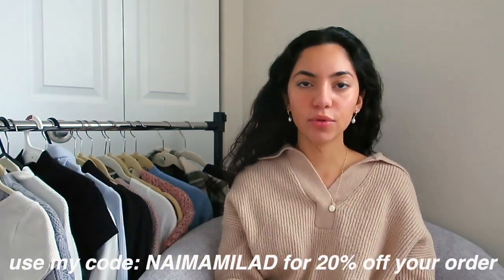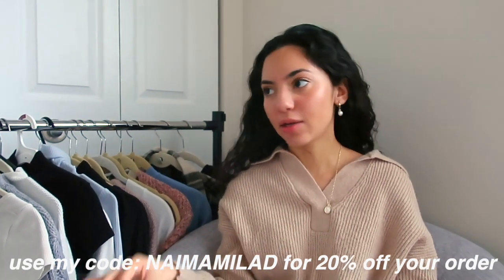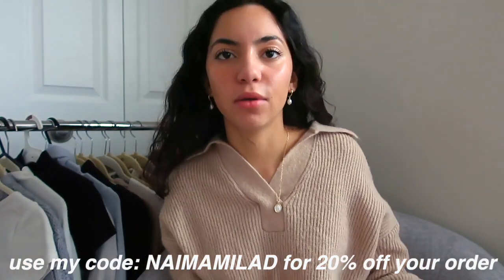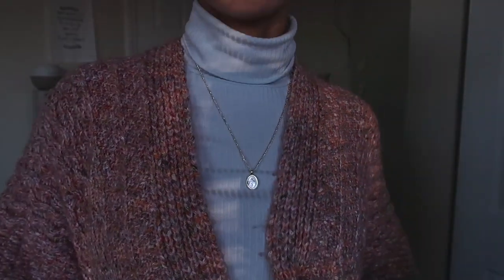They have staples of jewelry, and then they have fun pieces — like going out pieces, colorful. So I like that they have both things on their website. And obviously all of the jewelry I'm wearing right now and throughout this video is going to be from them. Thank you so much, Ana Luisa, because I genuinely love their products.